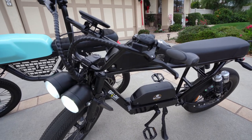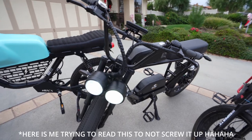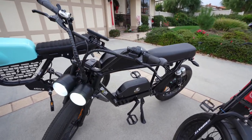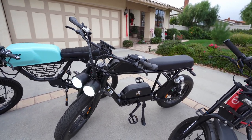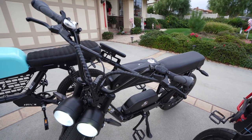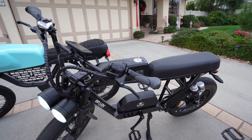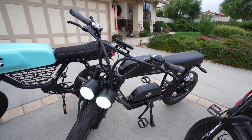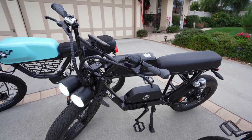In California, moped registration is a one-time process with no renewal required — you get it done and you're all set. That said, California is one of the stricter states. In the majority of other states, as long as your moped is within the 30 mile-per-hour speed limit, under 2 horsepower, has a 1500 watt motor, and has all the safety features like turn signals and a VIN number — like how the Spark Bandit comes — that's all you need. No registration required. So look into the laws for your state.